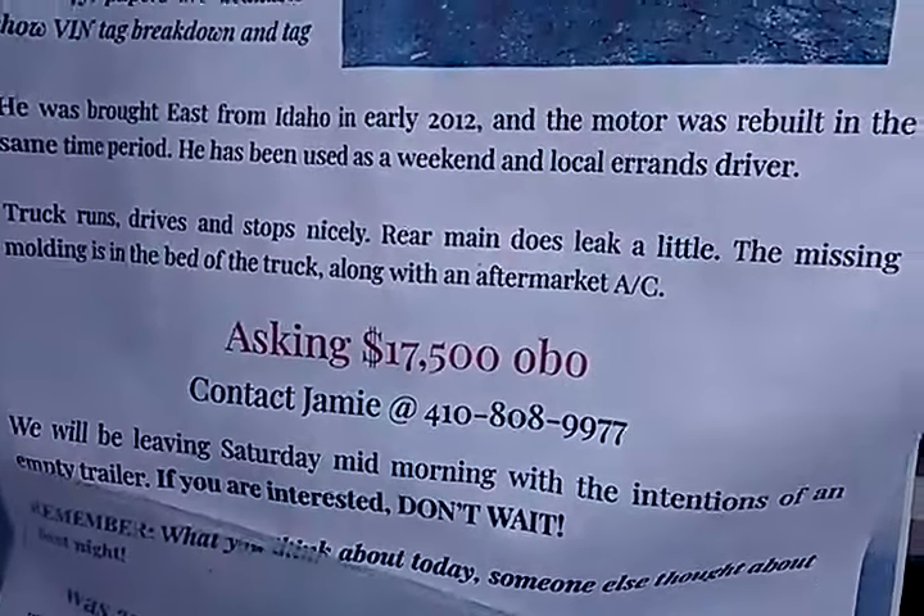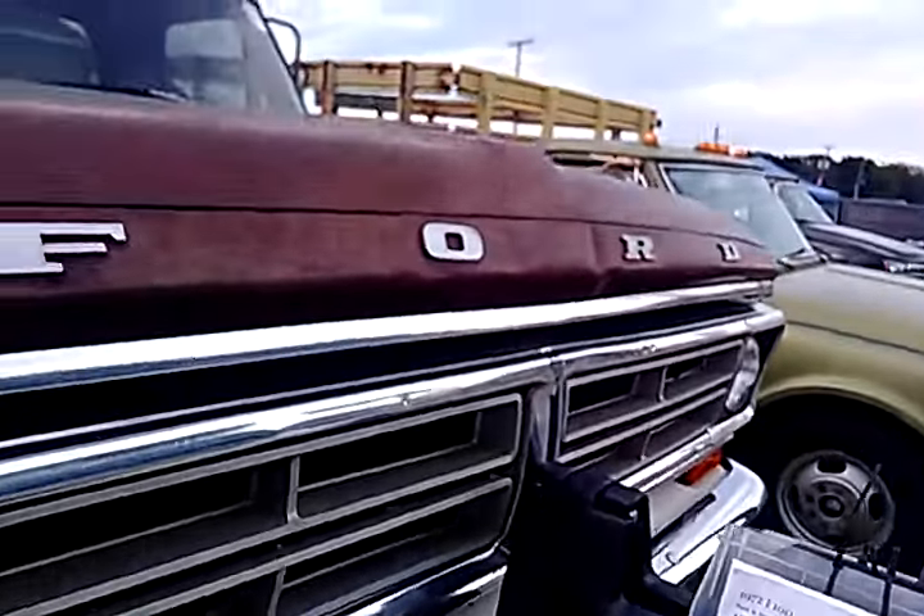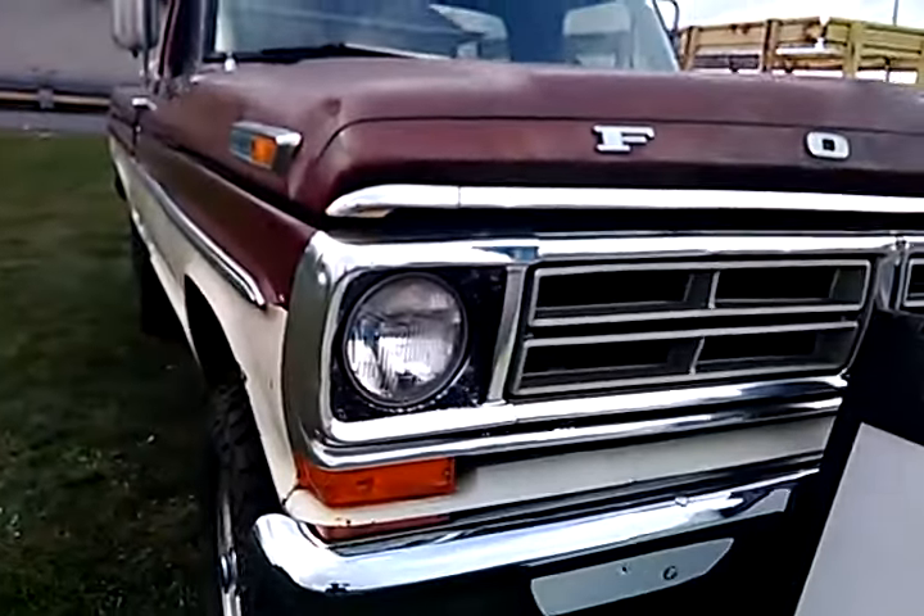Jamie, somewhere in Maryland. They leave it on Saturday and they don't want to take the thing back home.